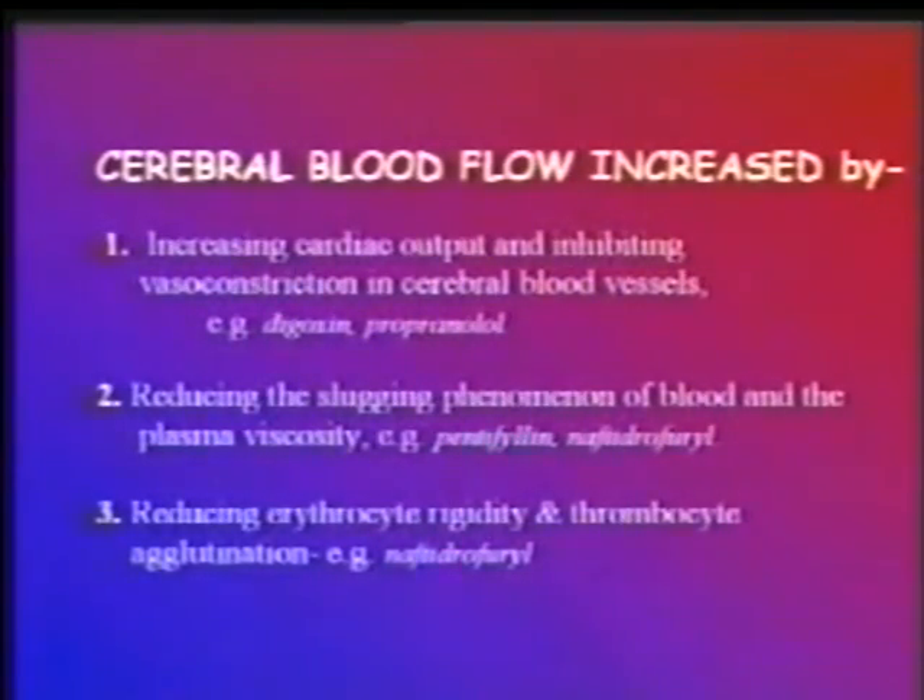Blood flow to the brain and inner ear can be enhanced by increasing cardiac output and inhibiting vasoconstriction in cerebral blood vessels by drugs like digoxin, propranolol, and cinnarizine. Reducing the sludging phenomenon and plasma viscosity can be done by cinnarizine and pentoxifylline. Another way is by reducing erythrocyte rigidity and thrombocyte agglutination, possible by drugs like naftidrofuryl, cinnarizine, and flunarizine.